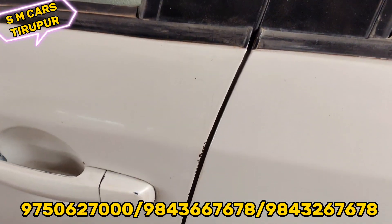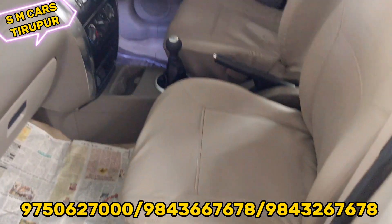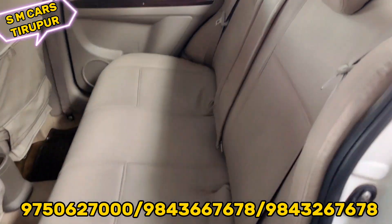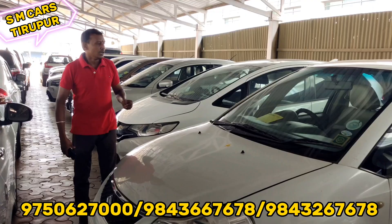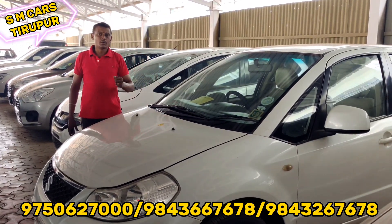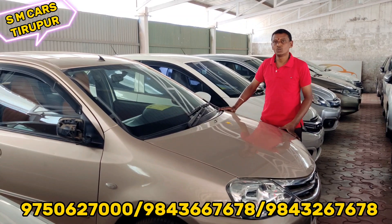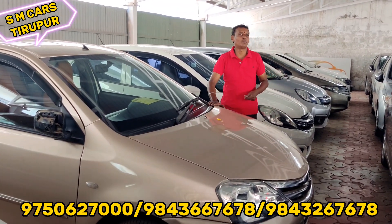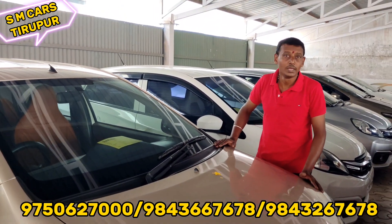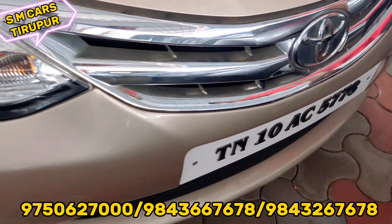We are going to see the tire conditions. As you can see, the interior is good. The seat covers are good. The car is a petrol and diesel. The TN-10 registration is a TN-10 registration. The petrol is a very low, economical car.